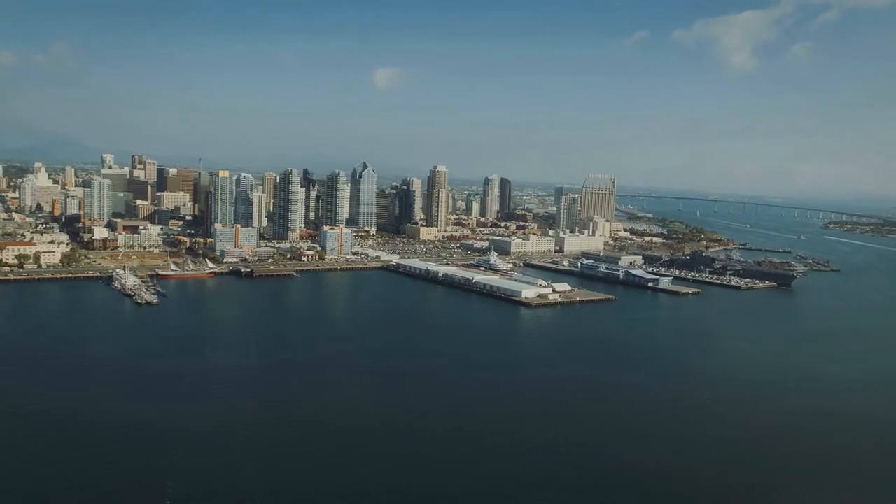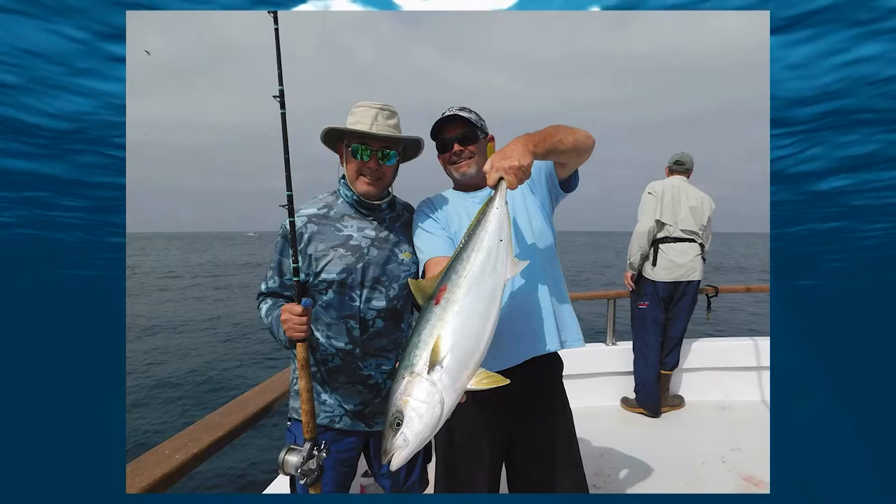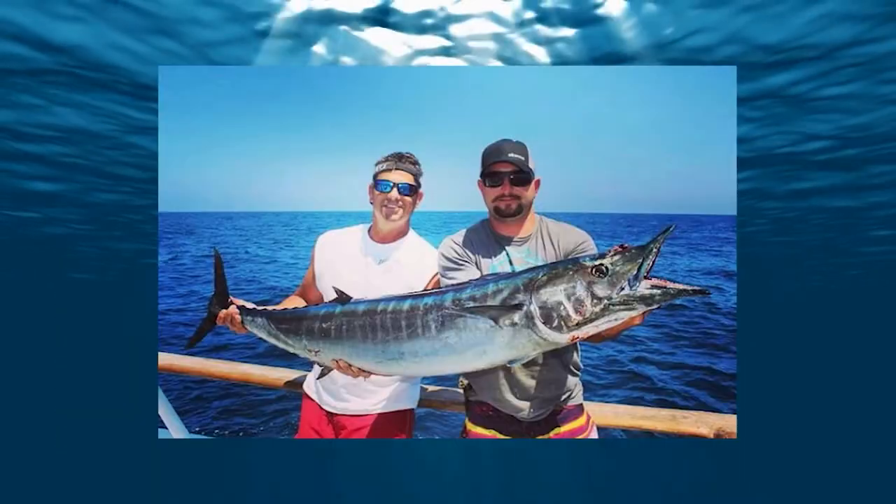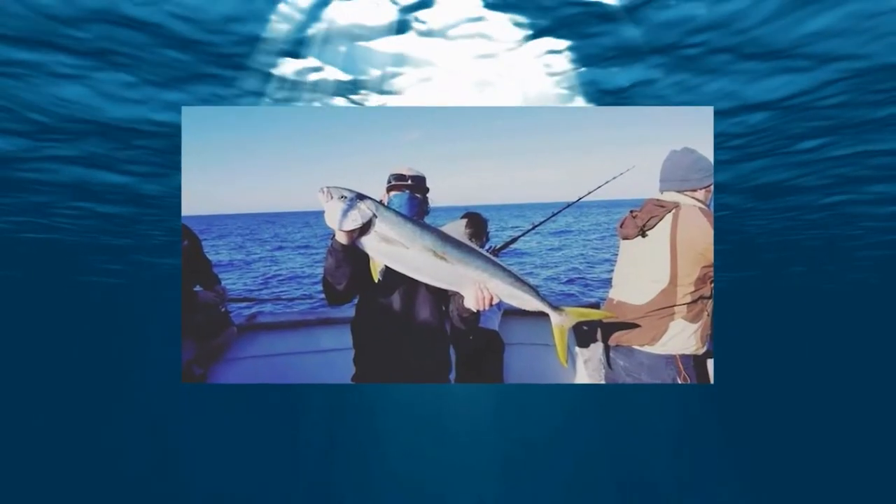San Diego is a great place for deep sea fishing because it's home of the largest sport fishing fleet in the world. You can go on a half day trip, a full day trip, a multi-day trip, all the way up to 18 days to catch tuna and wahoo, or just locally here to catch yellowtail.